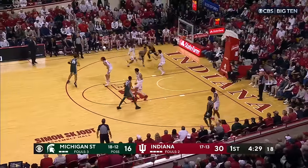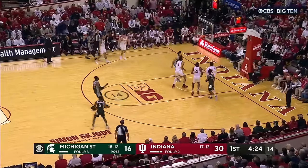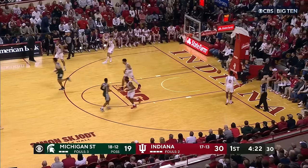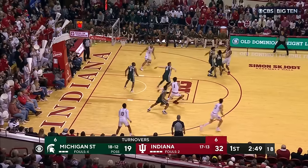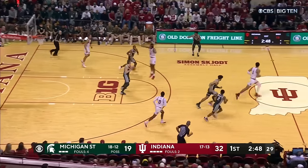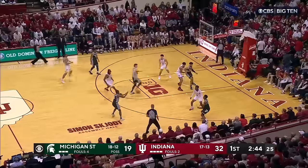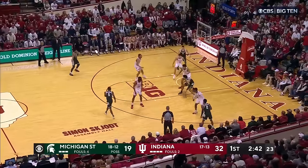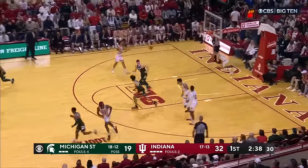Holy smokes, what a play there by Ware. Open three, it's Hogarth. As Michigan State punches back. There's another deflection. Michigan State defense has picked up a notch the last three possessions. Hogarth crossed the floor to Walker, now to Holloman. Hall on the box, turns and banks it down.